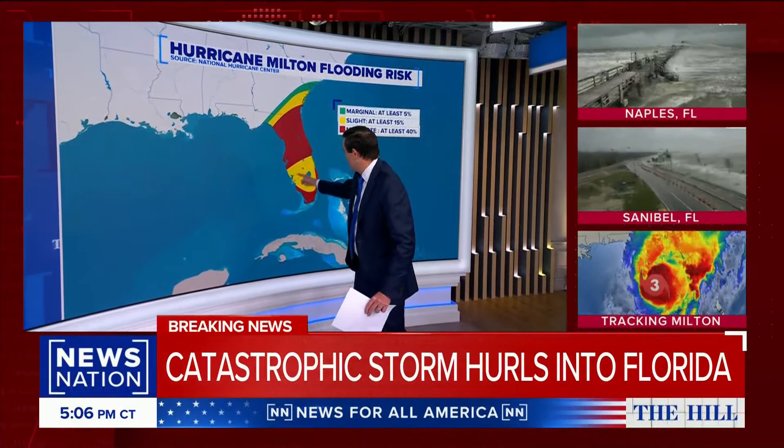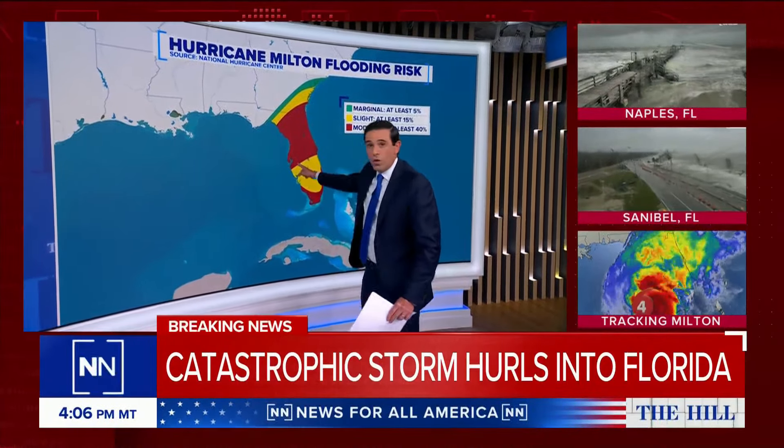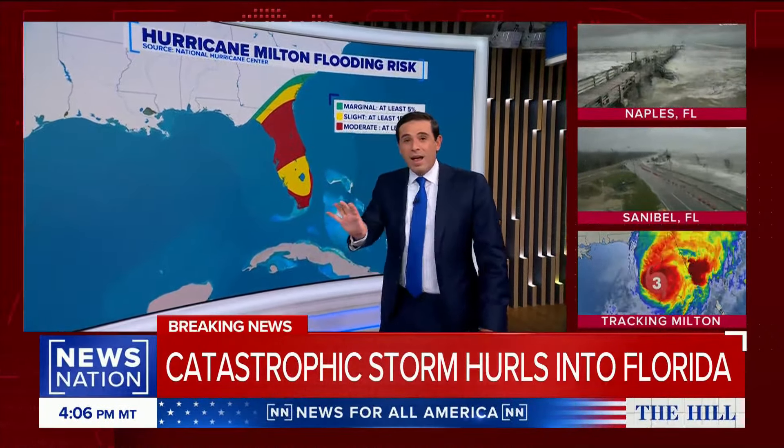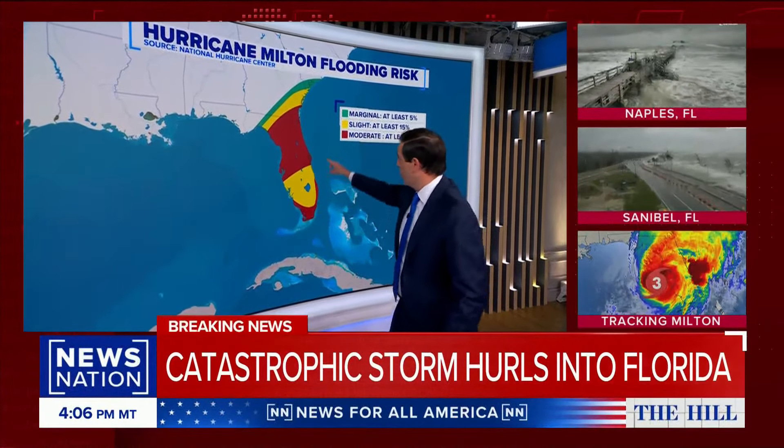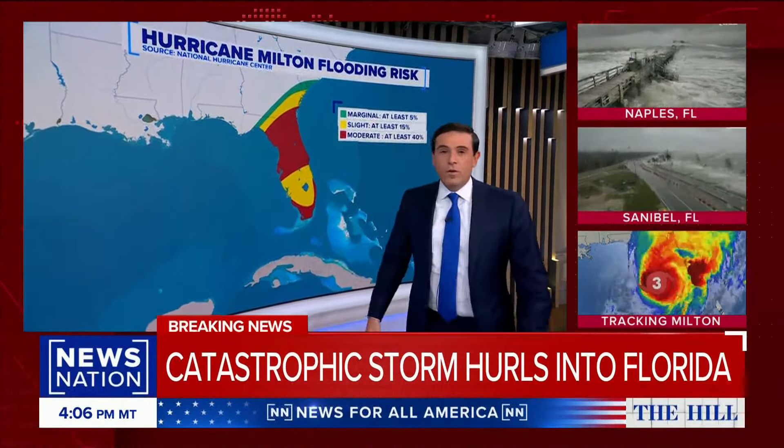It's this area in here. There are eight counties along the coast, over some 300 miles, that had mandatory evacuations. 13 counties on the west coast, two up here in the northeast.